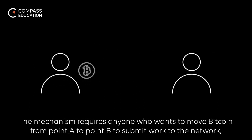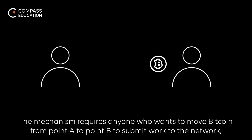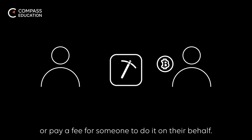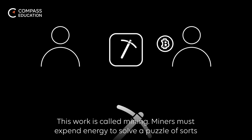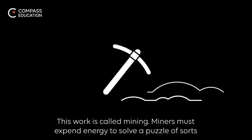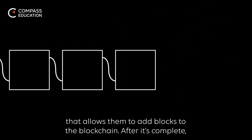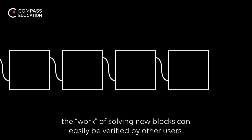The mechanism requires anyone who wants to move Bitcoin from point A to point B to submit work to the network, or pay a fee for someone to do it on their behalf. This work is called mining. Miners must expend energy to solve a puzzle of sorts that allows them to add blocks to the blockchain. After it's complete, the work of solving new blocks can easily be verified by other users.